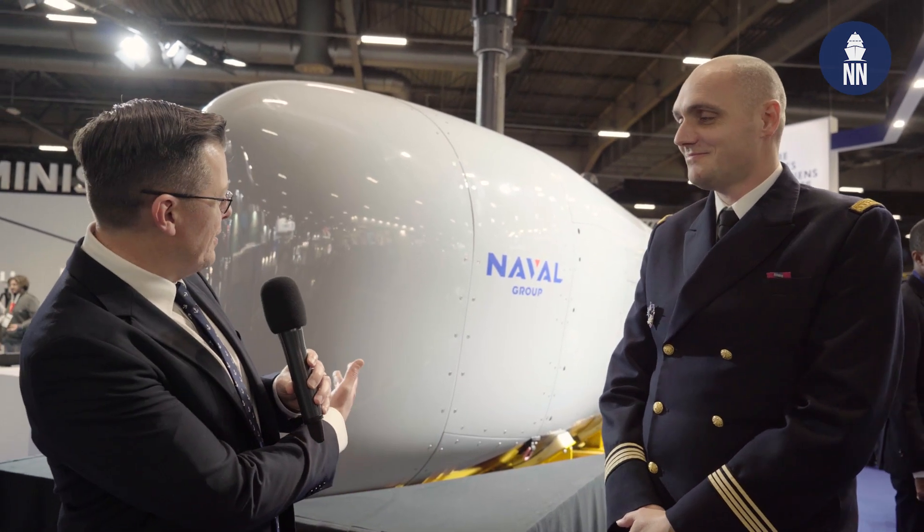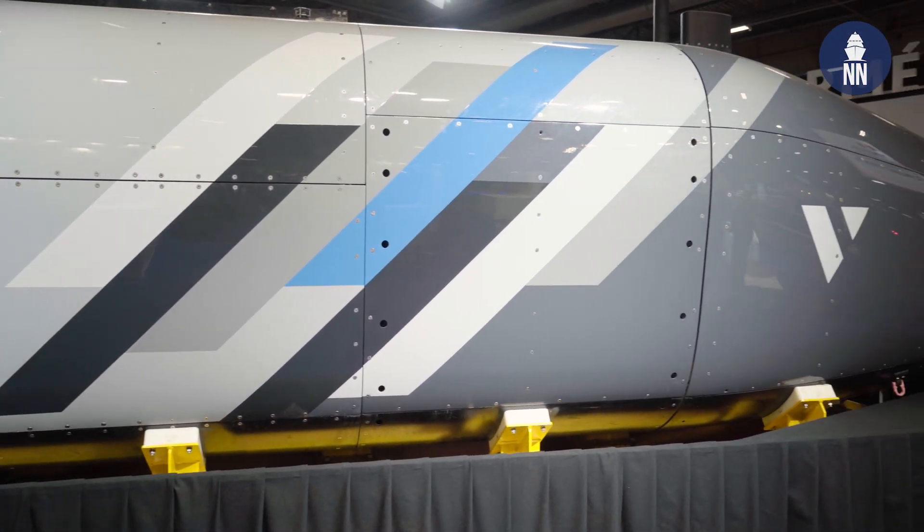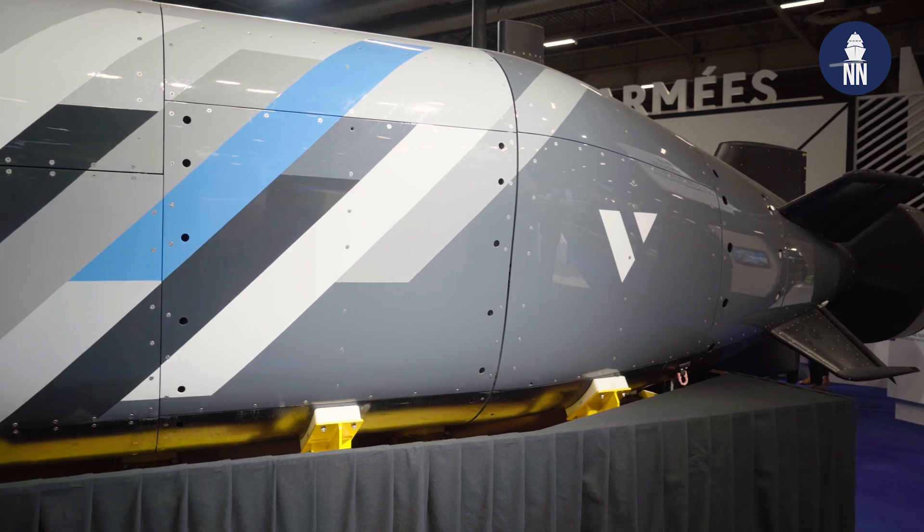Hi everyone, we're at Euronaval 2024 in Paris. We are now standing on the large booth of the French Ministry of Armed Forces, in front of the large — I was going to say model, but that's actually the real thing. So that's the French XL UUV project, designed and built by Naval Group. I am now meeting with Patrick, the manager for this project who works at the French Defence Procurement Agency, DGA, and at the French Defence Innovation Agency.